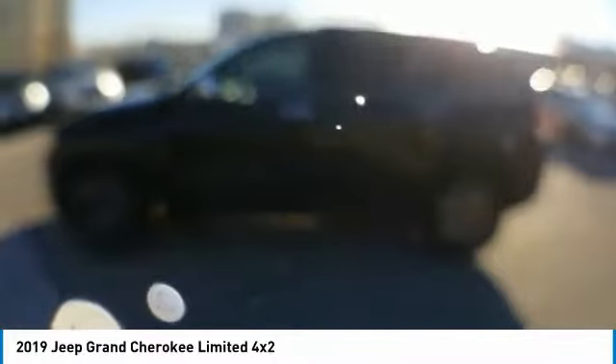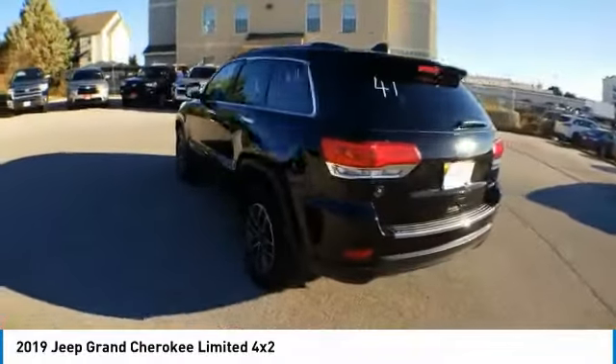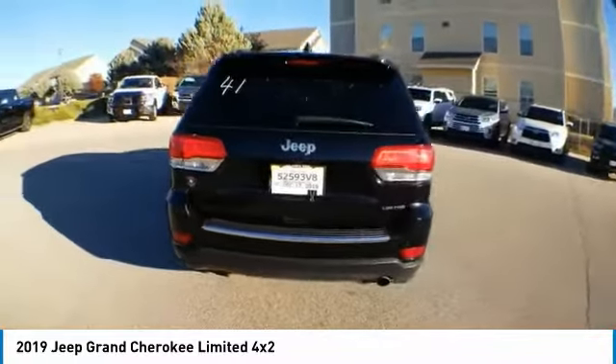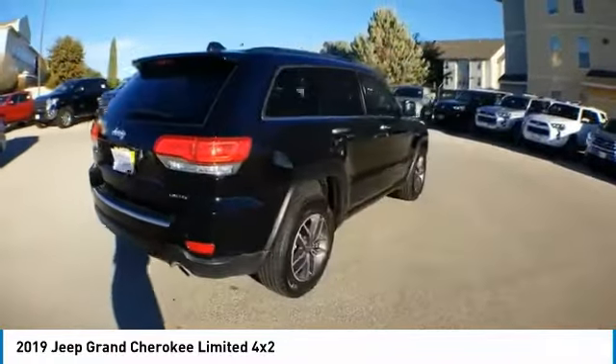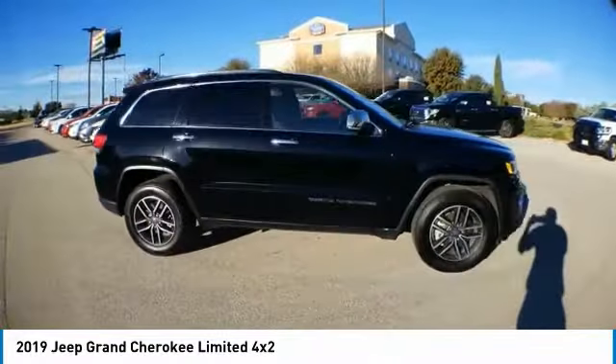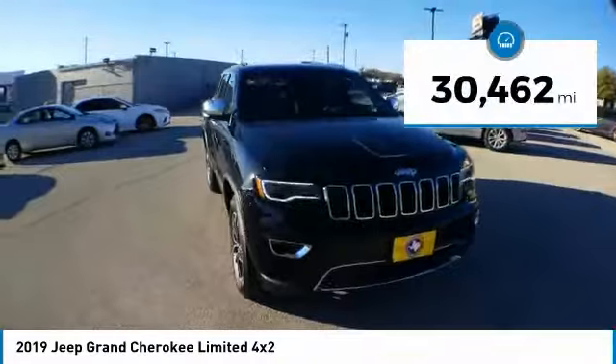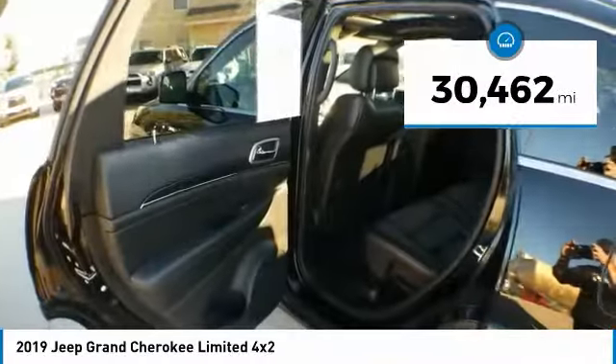Take a ride in the 2019 Grand Cherokee. The Jeep Grand Cherokee offers superior off-road capability, comparable to that of the upscale Land Rover LR3. This makes the Grand Cherokee a fine choice for families who venture off-road or vacation in the mountains or other remote areas. This vehicle has less than 35,000 miles.